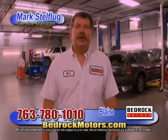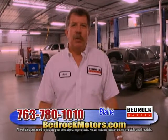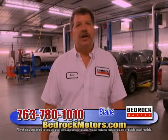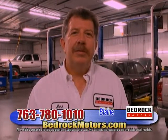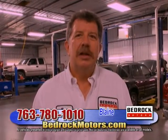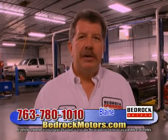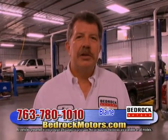Welcome to Bedrock Motors. I'm Mark Stelfling, service manager for Rogers and Blaine locations. Visit us on the internet — on our website you can make appointments. We have factory-trained technicians for any make or model. Hours are Monday through Thursday 7 to 8, Fridays 7 to 5, Saturdays 9 to 1. We offer quick lube to full maintenance, foreign and domestic, OEM or aftermarket parts — whatever fits your budget. We're here to service your total automotive needs at Rogers and Blaine.